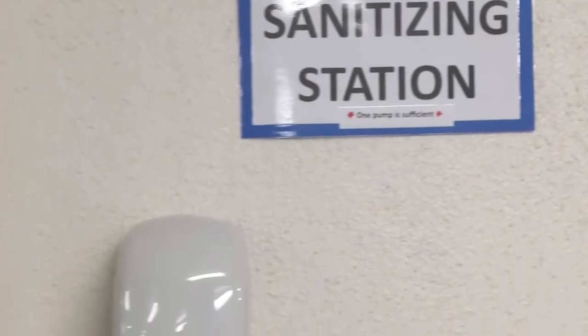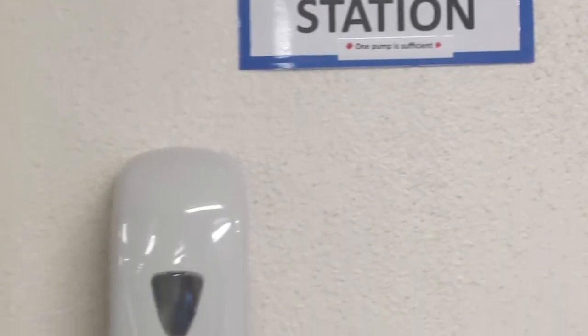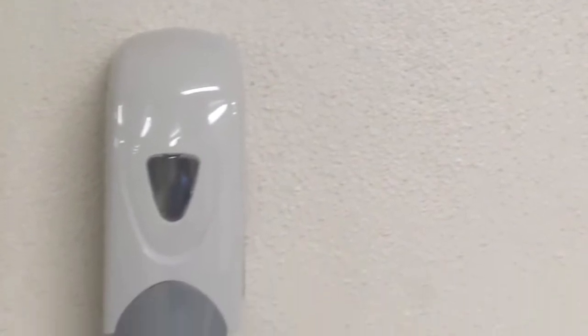We have hand sanitizing stations around campus placed for your convenience and to make sure that your hands are always staying clean.